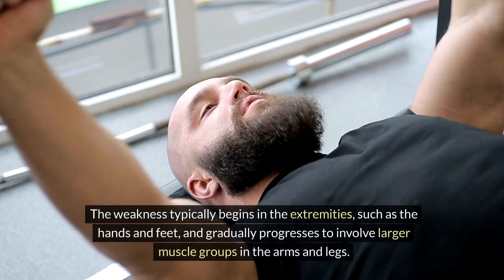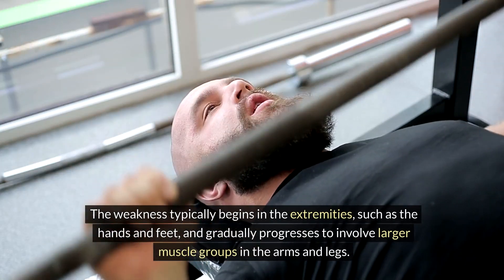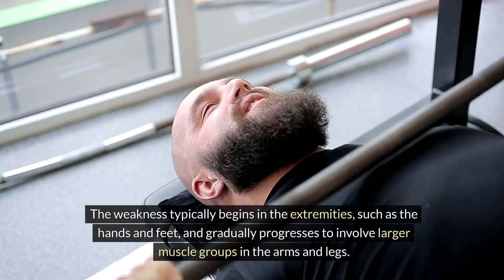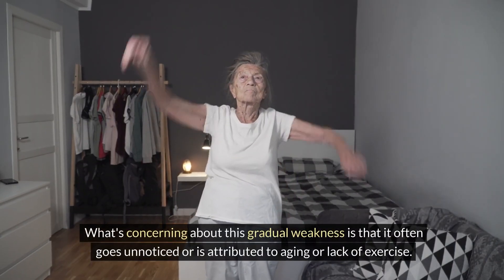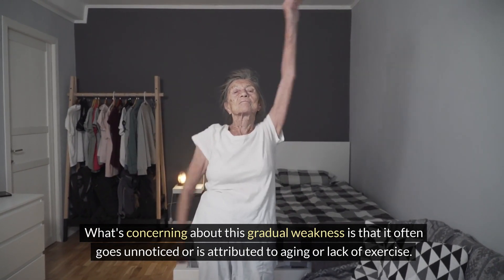The weakness typically begins in the extremities, such as the hands and feet, and gradually progresses to involve larger muscle groups in the arms and legs. What's concerning about this gradual weakness is that it often goes unnoticed or is attributed to aging or lack of exercise.